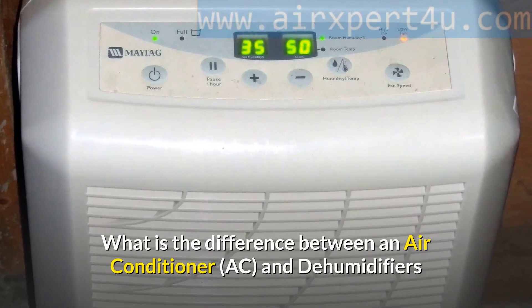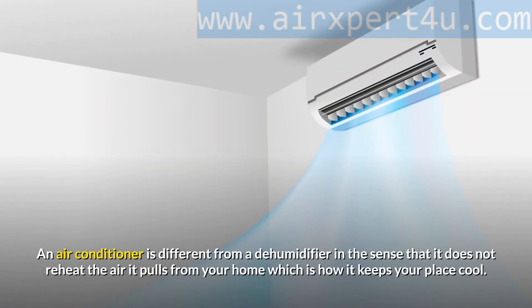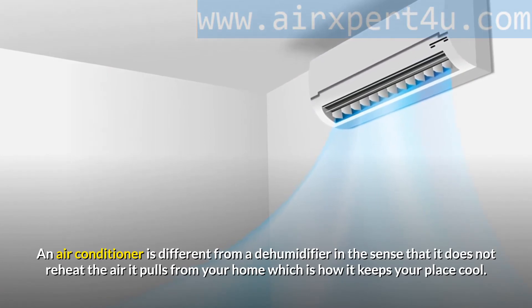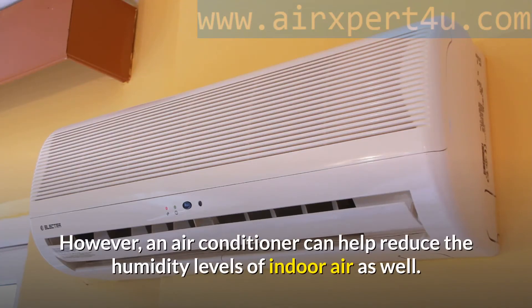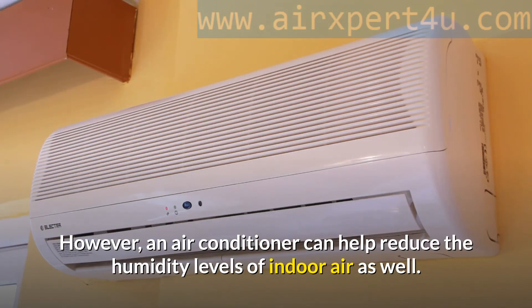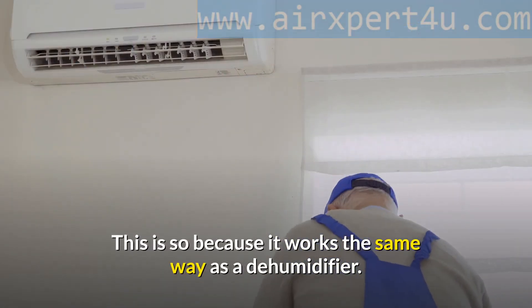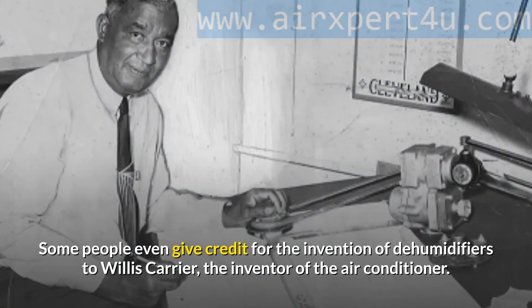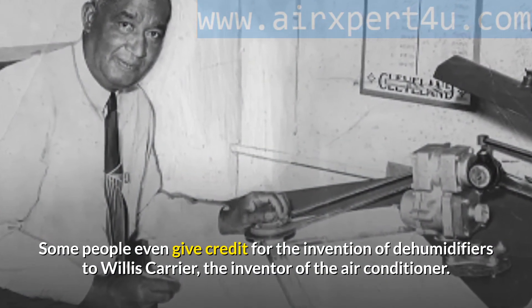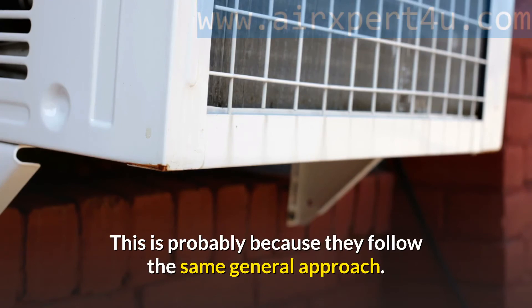What is the difference between an air conditioner and a dehumidifier? An air conditioner differs from a dehumidifier in that it does not reheat the air it pulls from your home, which is how it keeps your place cool. However, an air conditioner can also help reduce the humidity levels of indoor air, because it works the same way — both pull in air and remove moisture by passing it over cold coils. Some people even credit the invention of dehumidifiers to Willis Carrier, the inventor of the air conditioner, probably because they follow the same general approach.